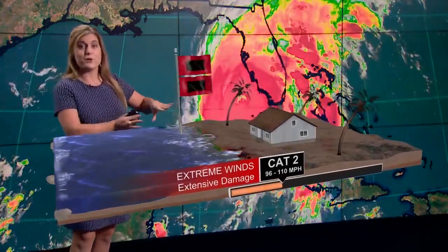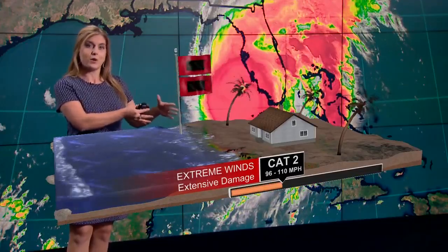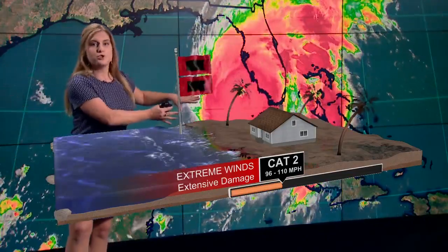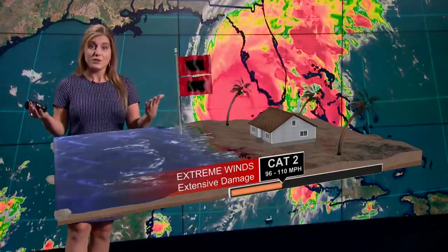So as we move this forward, going from a category one, two, three, and four, you can see what kind of damage this does, starting with that category one and 95 mile per hour winds. As we continue to move along, that water is going to continue to push towards the shore. It's that movement of the wind pushing that water onto the shore that is the storm surge.